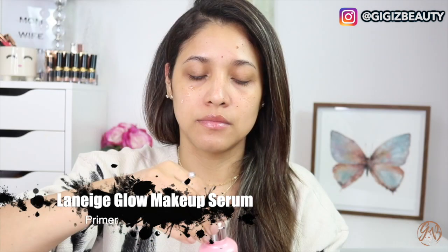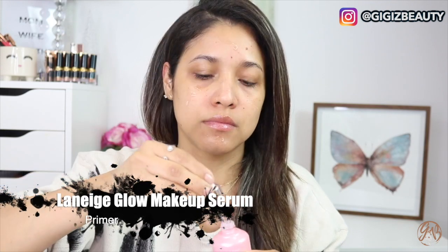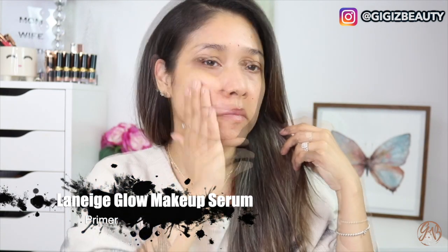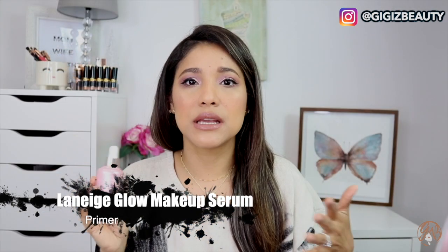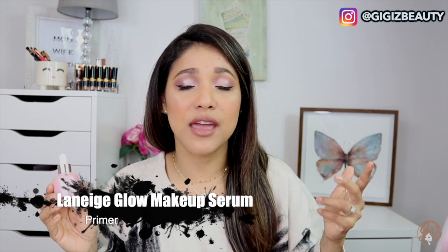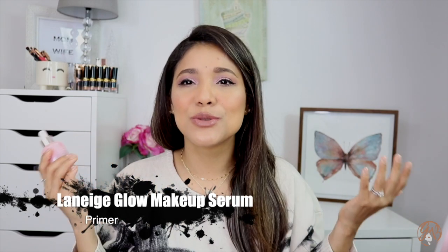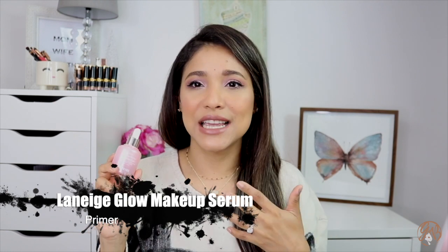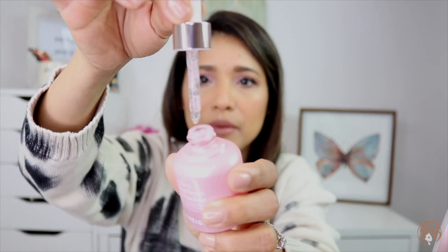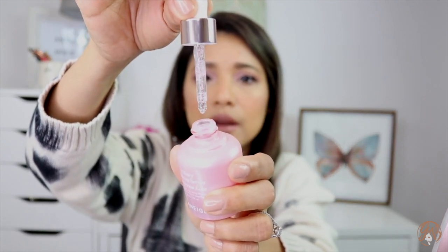The reason I'm looking super dewy right now is my next product — my favorite primer I've been obsessing over: the Laneige Glowy Makeup Serum. It claims to be hydrating and to help your makeup stay. I like it because it's super hydrating and actually does keep your makeup in place. On a super dry day like today, I put this on and my face looks and feels really nice and soothed — like you're putting skincare underneath your makeup as your primer. It has pink particles meant to brighten your complexion.